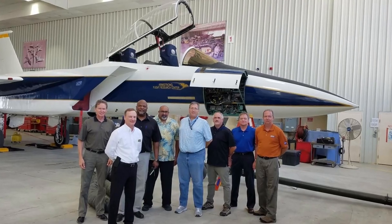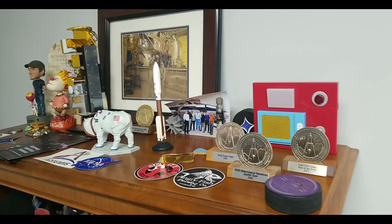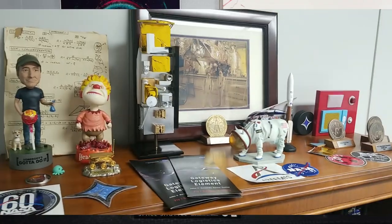Tonight I'm here with Gary O'Neill. Gary, who are you? I'm an engineer currently at Kennedy Space Center. I've been in the business for 30 years — 15 of that as a contractor at NASA Goddard doing spacecraft thermal control, then came down to Kennedy about 15 years ago working for the Launch Services Program doing thermal engineering on rockets, and just recently joined the Gateway program.